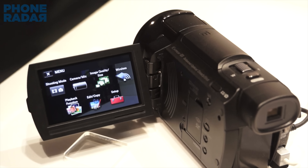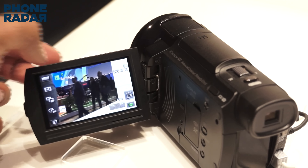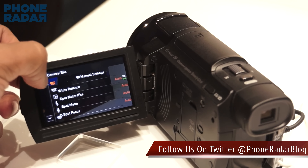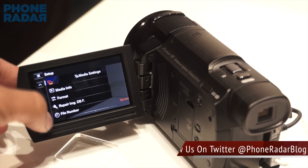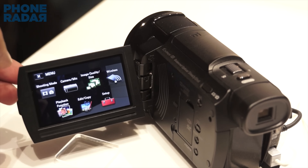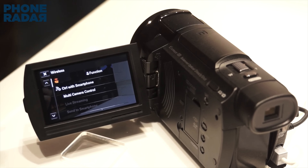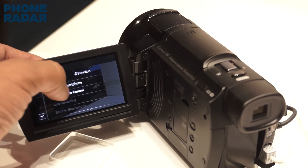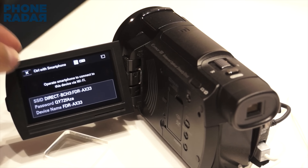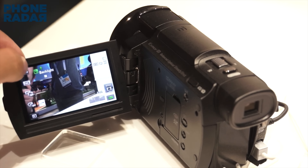It's quite interesting how in just one year the pricing has come down to almost half of what was seen last year. The AX33 is priced at about half of what last year's Sony 4K camcorder cost. The camcorder is smaller in size compared to the AX100, and this stems from the smaller 1/2.3-inch 20 megapixel sensor as well as some design changes.